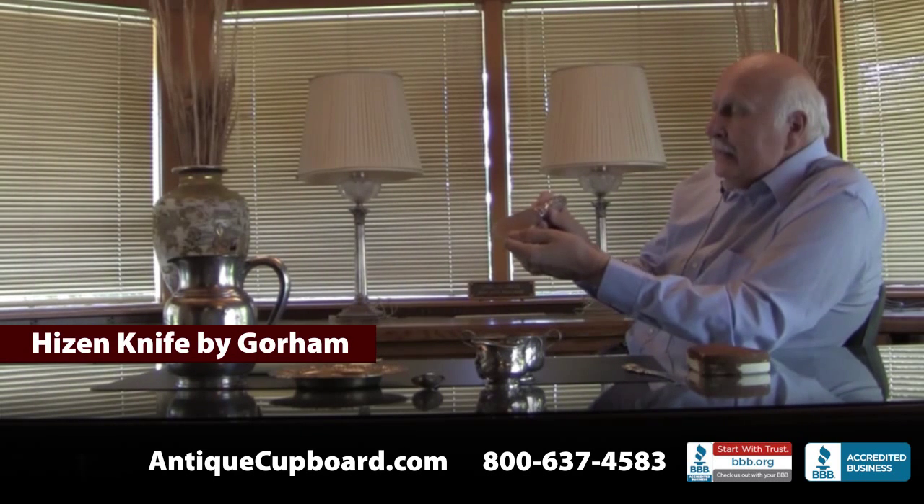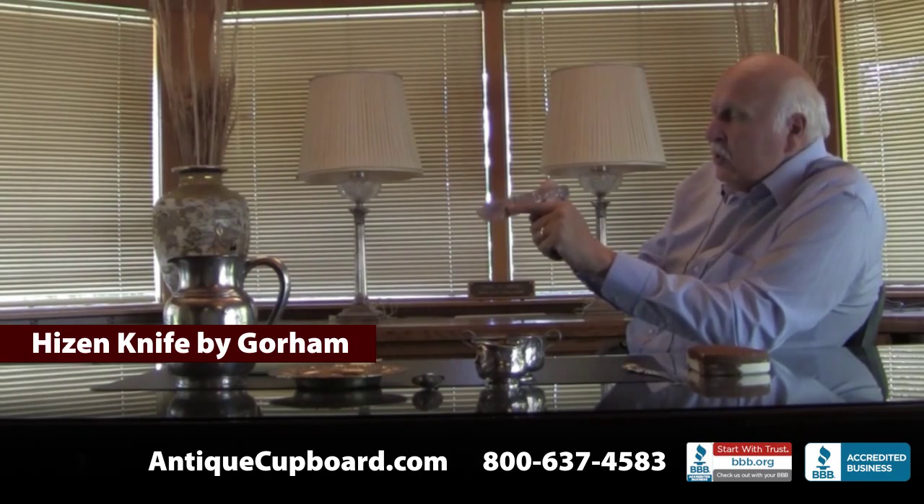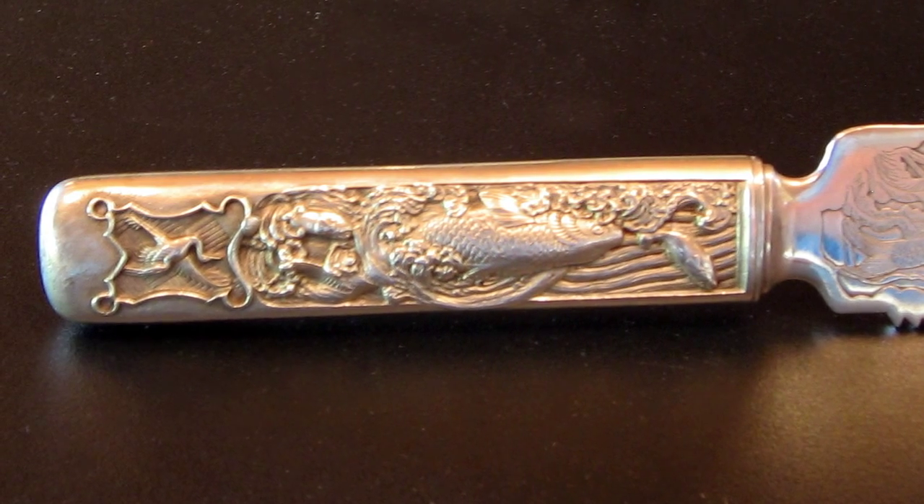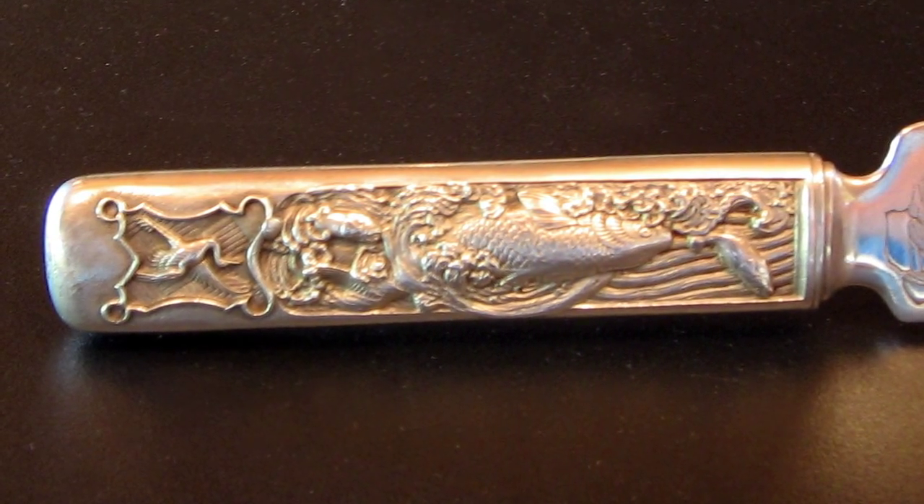Here's another one. This is the pattern Heisen from the 1880s. It has a big catfish on the blade, a turtle on the blade, and a fish swimming up the handle. It's close to museum quality. This person was really into figural pieces.